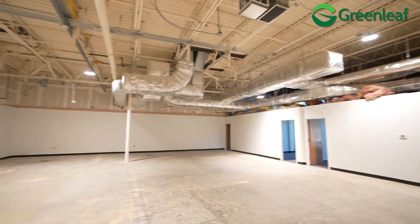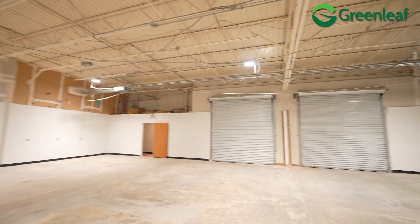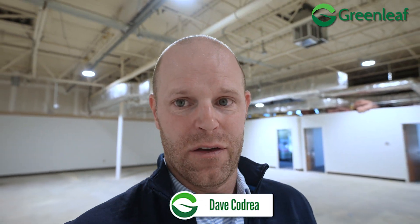Overall we're 83% occupied, and we believe once we lease this suite and everything else, we'll be fully occupied in the summer of 2024. That's our goal. Thanks for watching — please let us know if you have any questions.